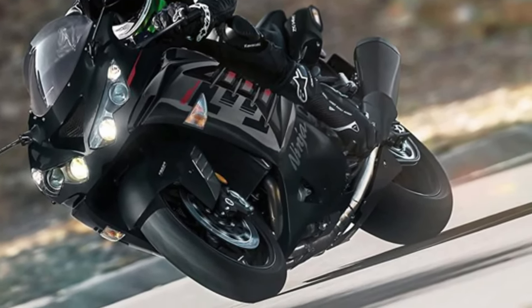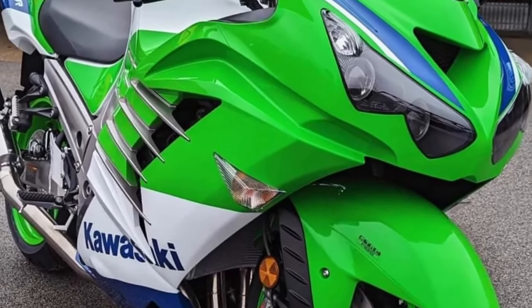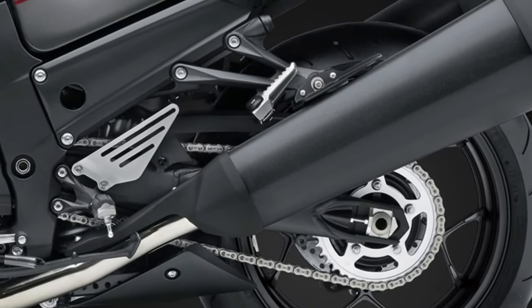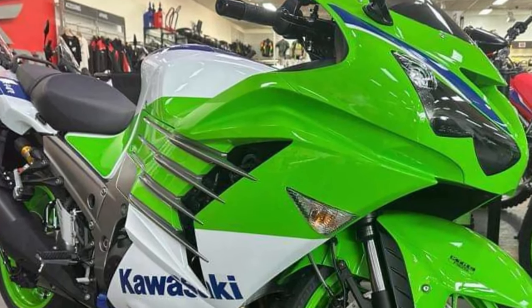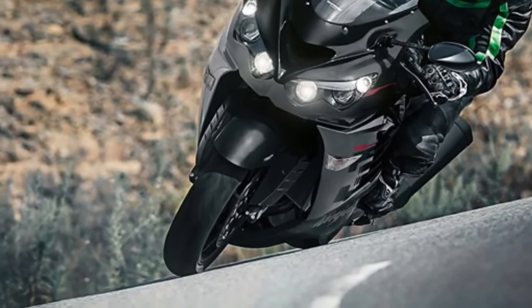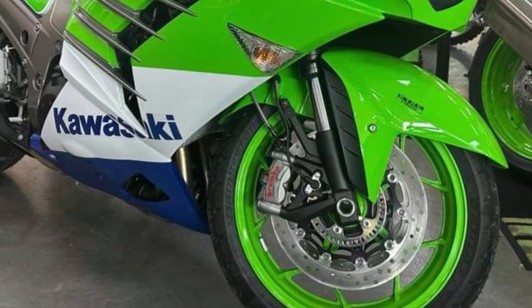Rider comfort has not been overlooked in the design of the ZX-14R. The bike features a plush seat that supports long rides without causing fatigue. The riding position is also ergonomically designed to accommodate various body types, striking a balance between sportiness and comfort.